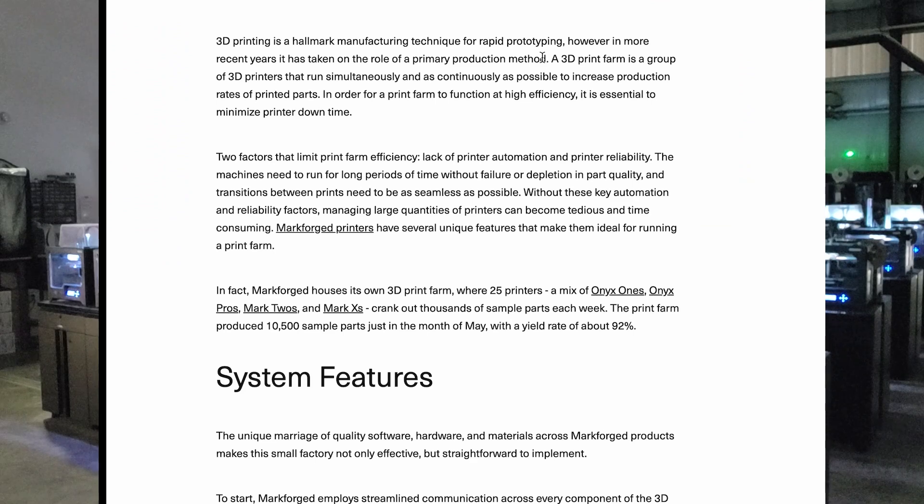How many X1s would we even need just to match what we've already got invested in? I'll define first what a 3D print farm is, because I think that's important — we'll look at Formlabs or Markforged as a reference. Ultimately it's an array of 3D printers designed for production output, and that's exactly what we've got. It doesn't specify what type of printer or how many define a farm. In our case we have FDM technology — mostly consumer grade — but we have 130 of them.